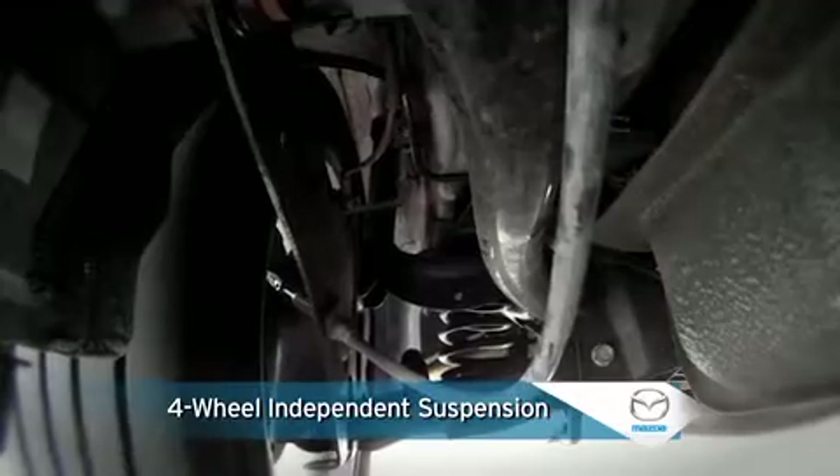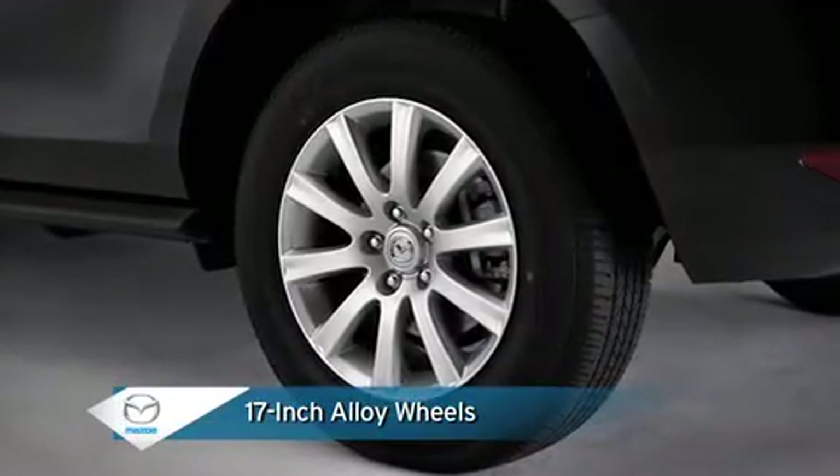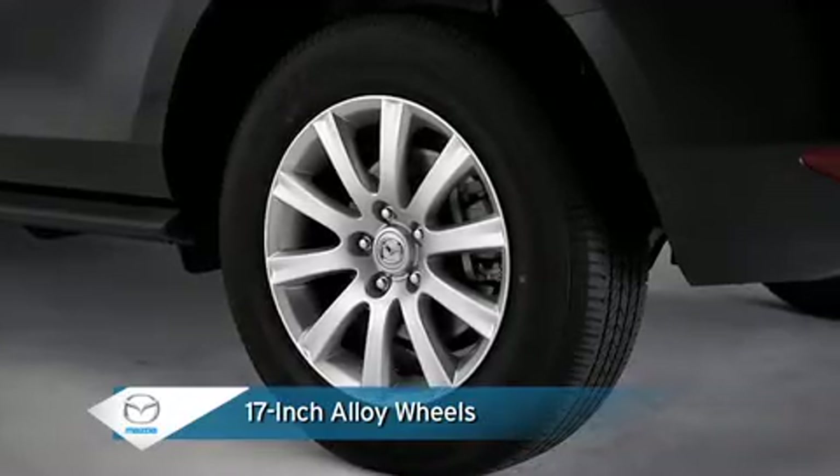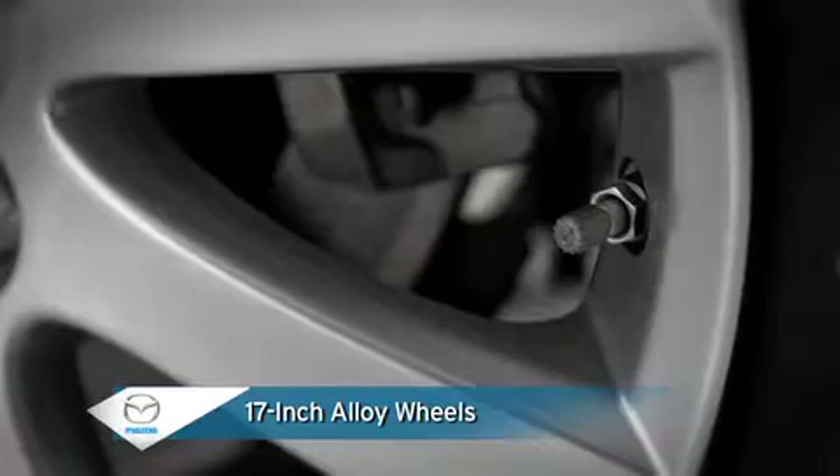Stylish 17-inch alloy wheels and all-season tires offer true crossover appearance and performance, with the added safety of a tire pressure monitoring system.